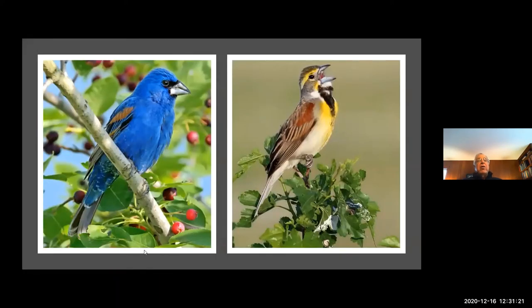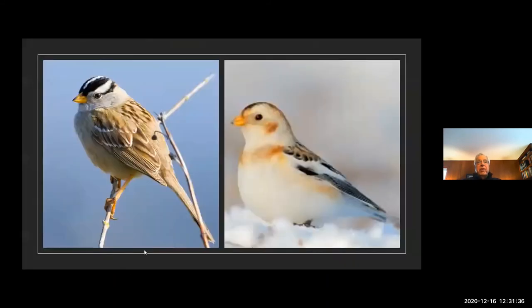Here are two birds at Fernald that are at the limits of their range — we do not see them many other places. One is a dickcissel and the other is a blue grosbeak. These are birds that are not common in our situation. These are winter birds we see: the white-throated sparrow on the left was there two weeks ago. We haven't had enough snow to see the bird on the right, a snow bunting, but it occurs here in Oxford — you can see it out by the feed mill near College Corner, if we get a good snow.